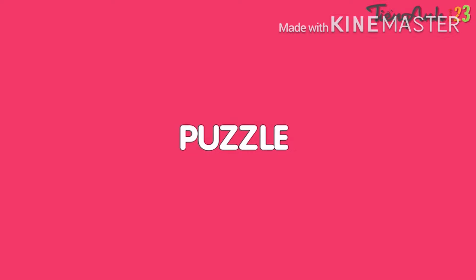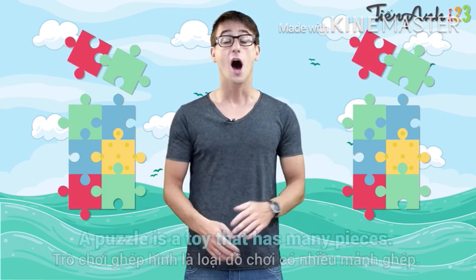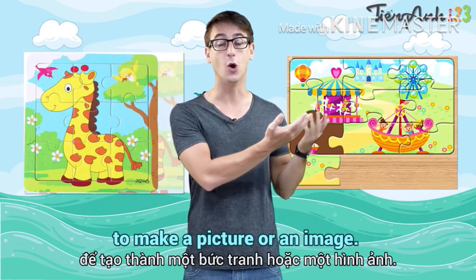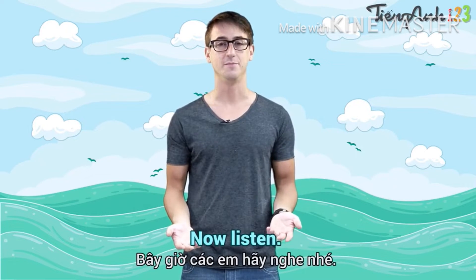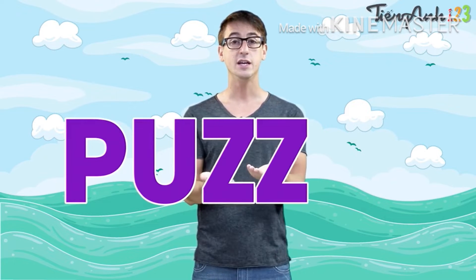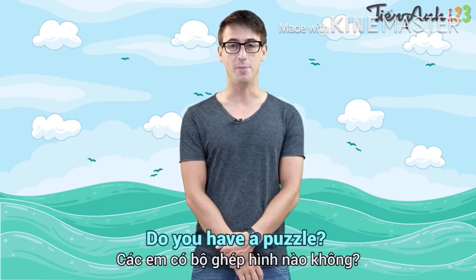Puzzle. A puzzle is a toy that has many pieces. You put together the pieces in order to make a picture or an image. Listen — puzzle, it's spelled P-U-Z-Z-L-E.